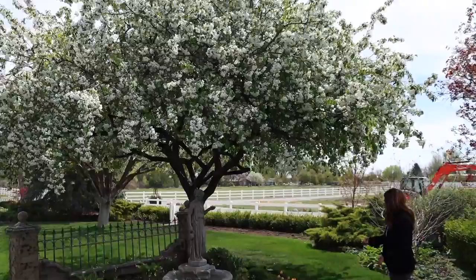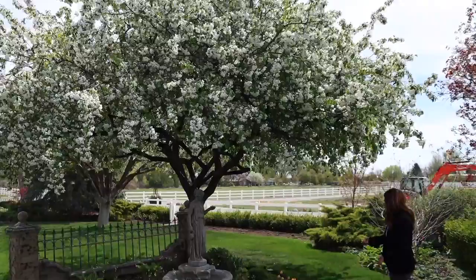We have a beautiful variety in our front yard called Donald Wyman — it was here when we moved in — and it puts on the most glorious show of white blooms in the spring. It casts beautiful shade throughout the year and then has beautiful red berries throughout the winter months. It's just loaded up right now; I can see it out our front window.